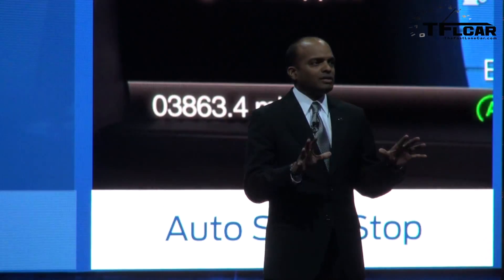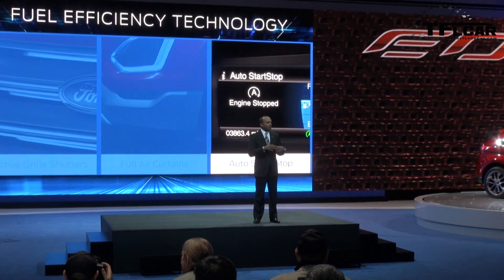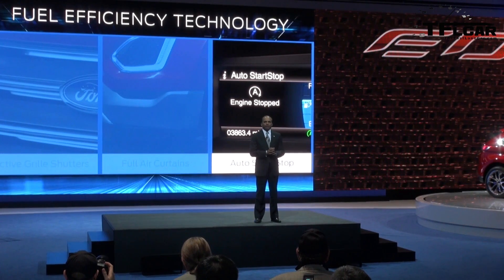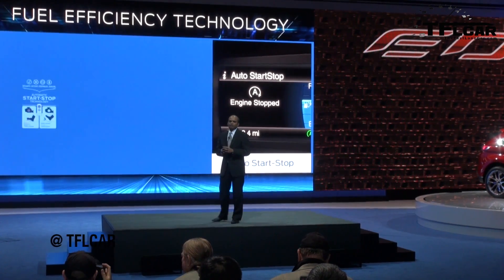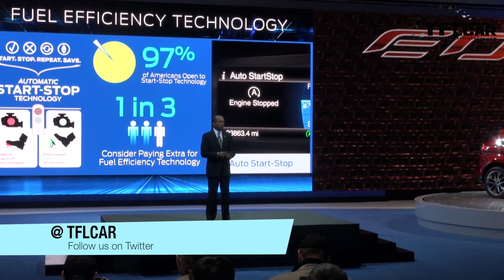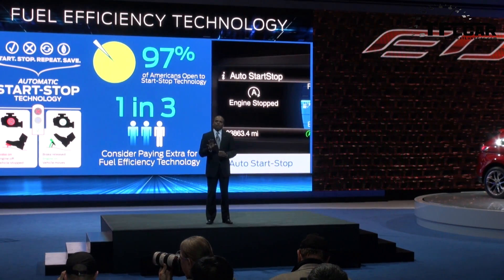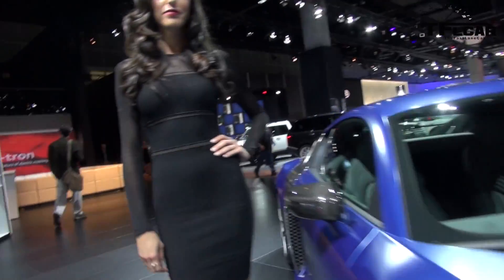Rounding out the Edge concept's suite of fuel-saving features is auto start-stop, automatically shutting down the engine when not required. While auto start-stop is a fairly new technology to our product lineup, it's one you'll be hearing more about from Ford in the near future — we plan to make it available on all of our highest-volume products. You saw it first on the Fast Lane Car.